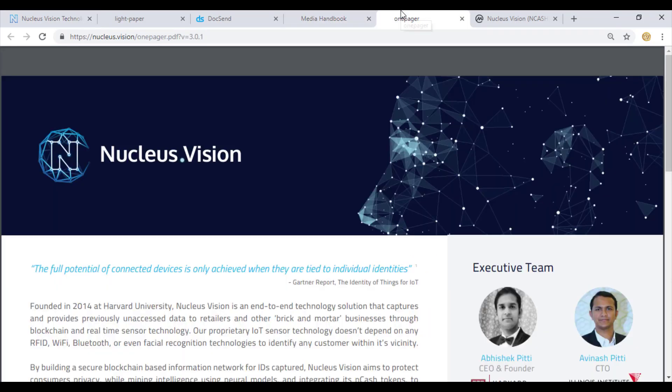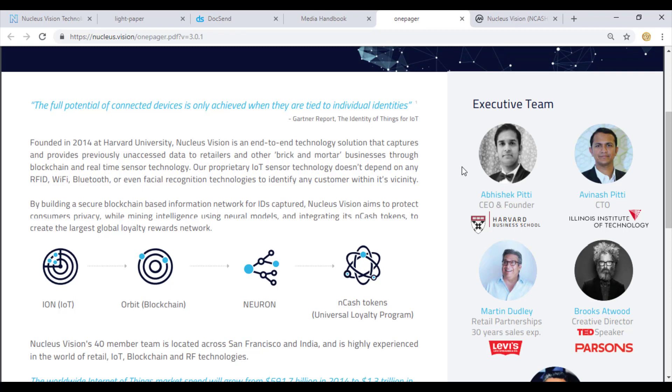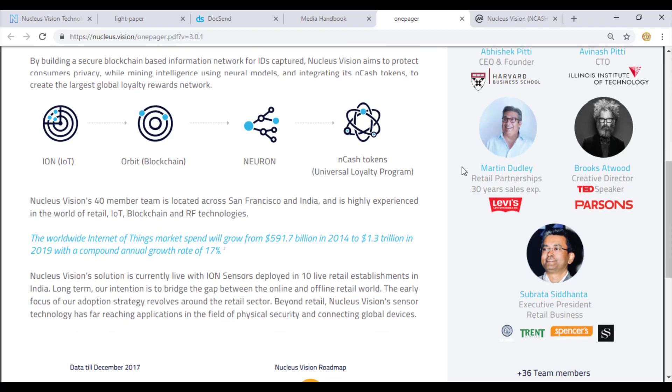Looking at the executive team from the one-pager: Abhishek Pitti is the CEO and founder with experience from Harvard Business School. Aminash Pitti is the CTO, coming from a very recognized university - the Elon Musk Institute of Technology. Martin Dudley is the retail partnership manager with 30 years of sales experience from Levi's. Brooks Atwood is a TED speaker and creative director.